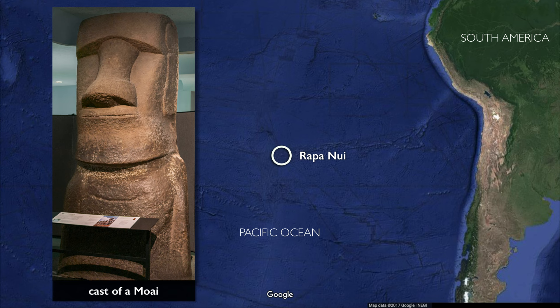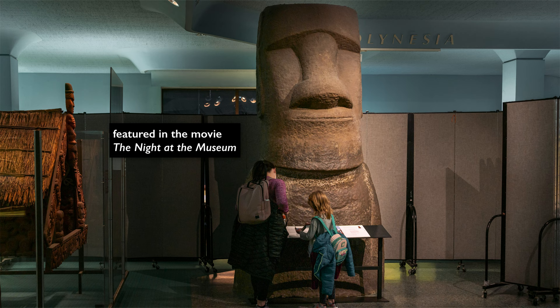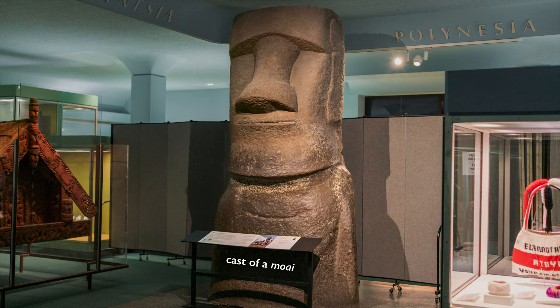We're in the American Museum of Natural History looking at a moai from an island in the Pacific called Rapa Nui. It's very popular because it appeared in a recent movie, and so lots of folks come into the museum and want to take their picture with it. People really love coming to see this moai.